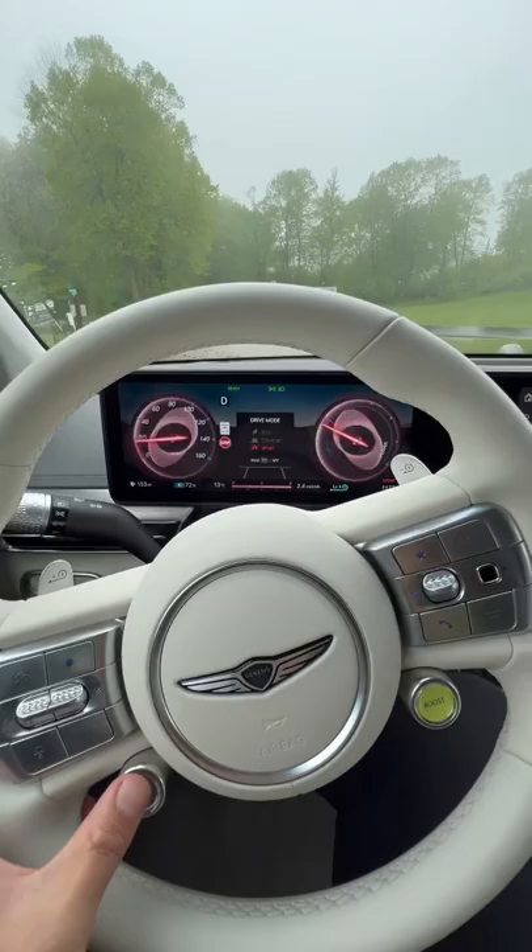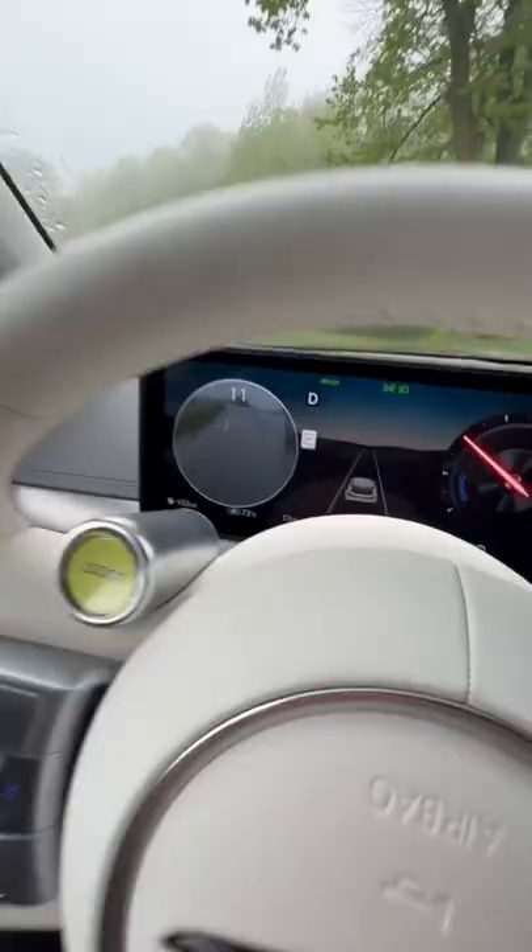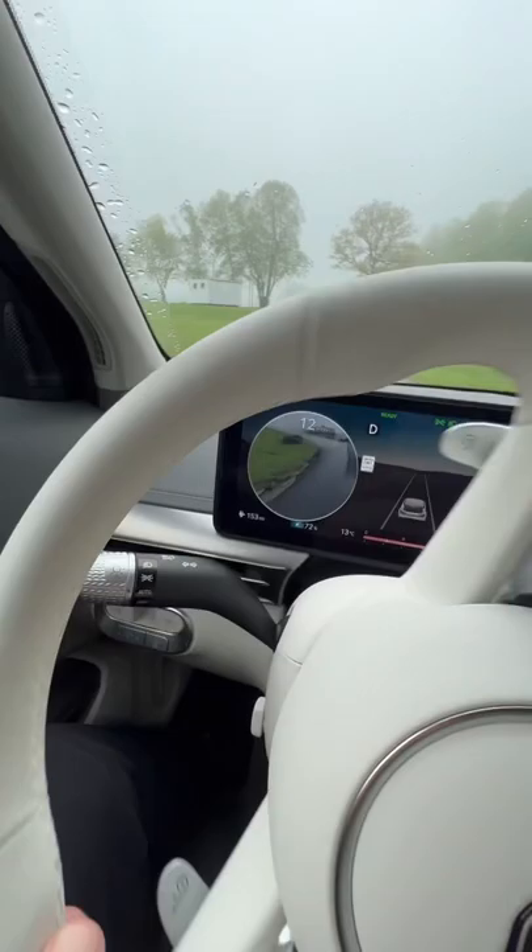We have different drive modes: eco, comfort, and there is a sport mode — and look at how the gauges change.